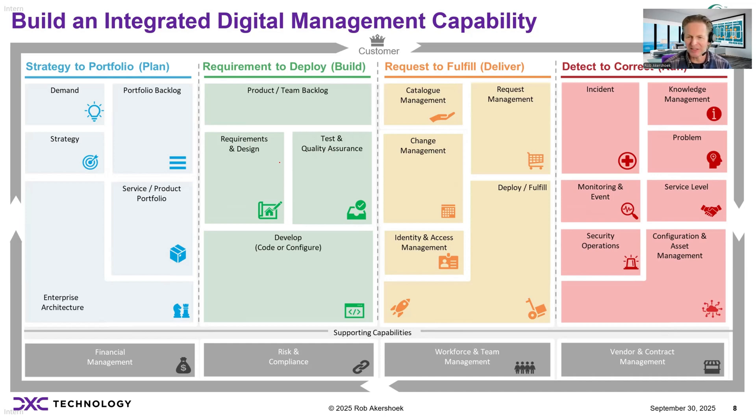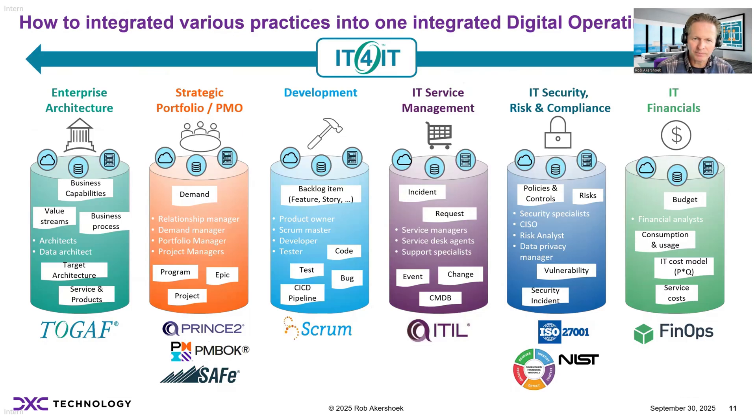This picture shows you what the key capabilities are — the building blocks that you need to optimize in your own organization — and how you connect all these capabilities together in an integrated blueprint. It shows the key capabilities from a strategic planning perspective: development and testing, deployment, monitoring, incident management, and also the supporting capabilities such as managing your costs, risks, teams, and contracts with your vendors. The key question now is: how do I really build this integrated digital operating model leveraging different best practices?